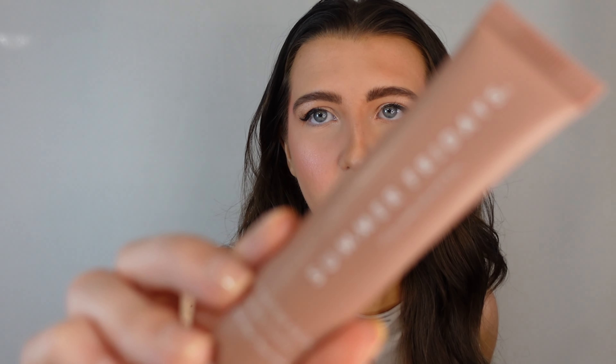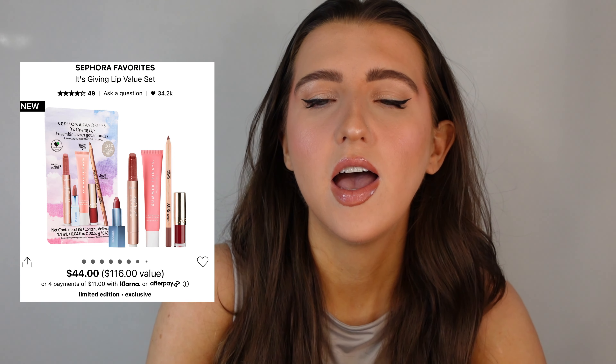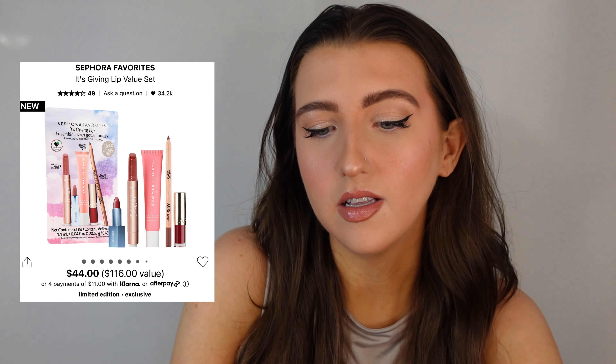And then you get a full size of the Summer Fridays — I think it's in Pink Sugar. I have one of the Summer Fridays lip balms and I absolutely love these. They are so good. Mine's a different shade but the shade you do get is like a pink shade. And then you get a little mini of the Kosas lipstick and then a little mini of the Clarins Lip Balm.